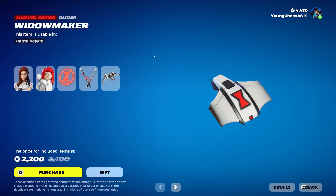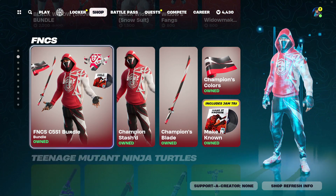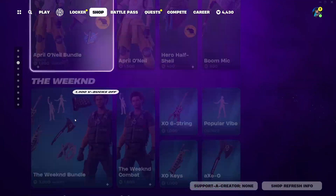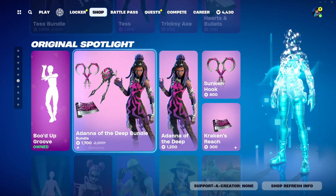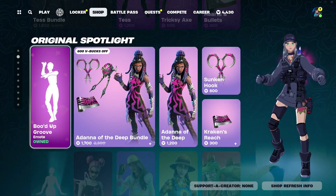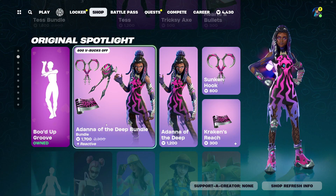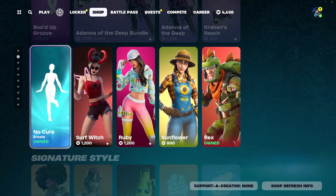And with Widowmaker, this is a Marvelous Feast glider — $800, and you can buy everything separately. We also got the FNCS bundle still here for Chapter 5 Season 1. All the TMNT still here, all the Year of Dragon items are surprisingly still here, as well as Valentine's Day items. Still here from yesterday's item shop, we got a newer icon skin for about $500, as well as the Adana and Deep bundle. Same thing with Ruby, Sunflower, and Rex, as well as No Cure.